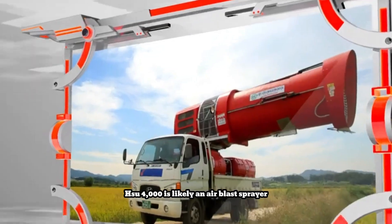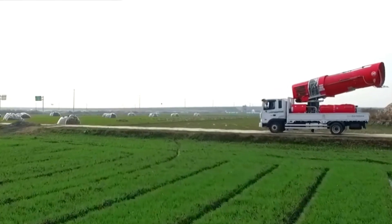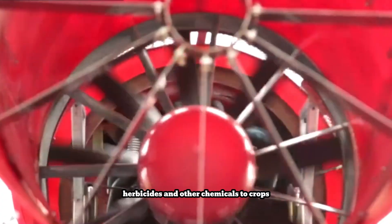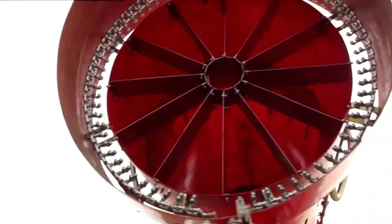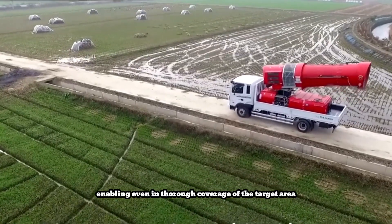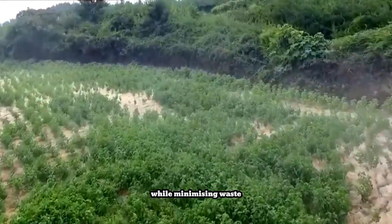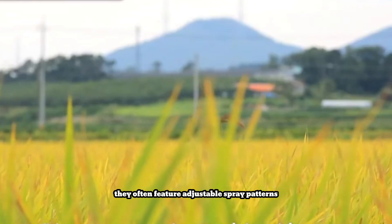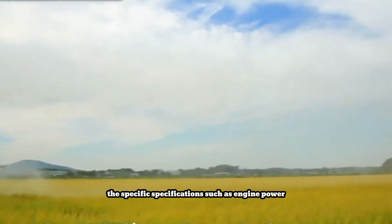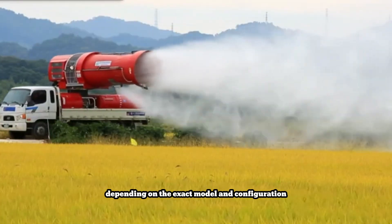The HSU 4000 is likely an air blast sprayer, an agricultural machine used for efficient and precise application of pesticides, herbicides, and other chemicals to crops. These sprayers utilize powerful fans to generate high volumes of air, enabling even and thorough coverage of the target area while minimizing waste. They often feature adjustable spray patterns and are designed with operator comfort and safety in mind. Specific specifications such as engine power, tank capacity, and spray range may vary depending on the exact model and configuration.